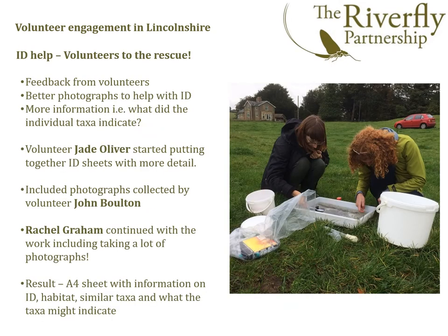Google Spreadsheets also gave the option to add links to useful ID guides for the individual taxa. Feedback from the volunteers asked for more photos and detail about habitat and what the individual invertebrates indicated. So key volunteers stepped in to help: volunteer John Bolton submitted a library of photos; Jade Oliver started designing and researching individual ID guides; and volunteer Rachel Graham collated information and took photos to finalise detailed ID guides for all 26 invertebrates.